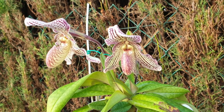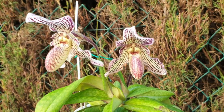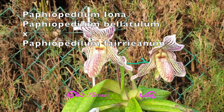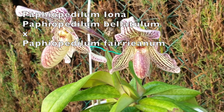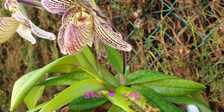Look at these stunning blooms. This is my Paphiopedilum Iona. It has Ferianum as a parent and I forget the other one, but I will put up the description as a pop-up. They've just opened — first time I get three blooms on her.